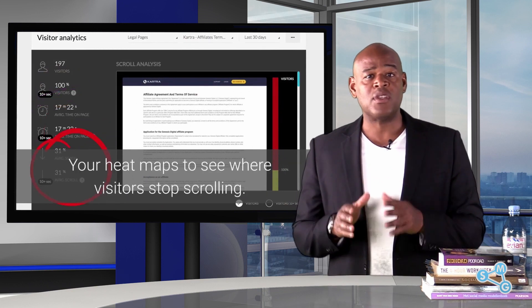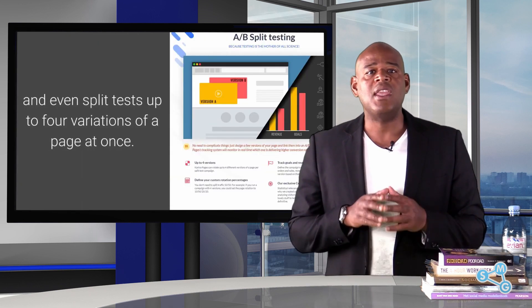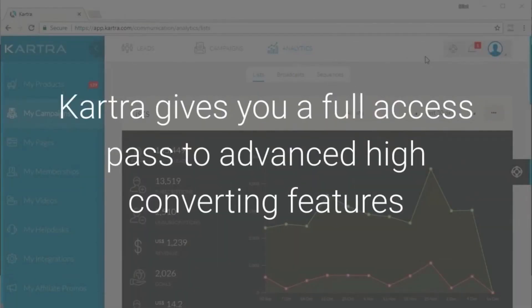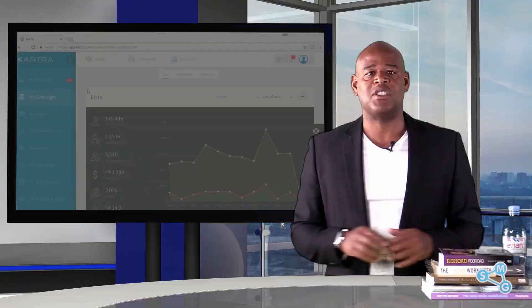Use heat maps to see where visitors stop scrolling, check out the conversions per device, and even split test up to four variations of a page at once. Kartra gives you full access to advanced high-converting features that previously were only available to those with tech skills or a massive budget.